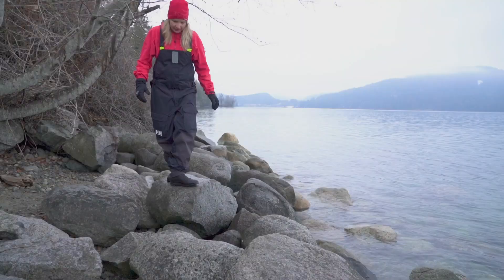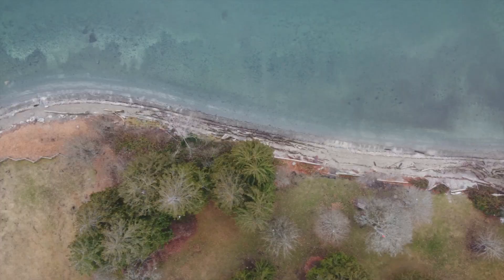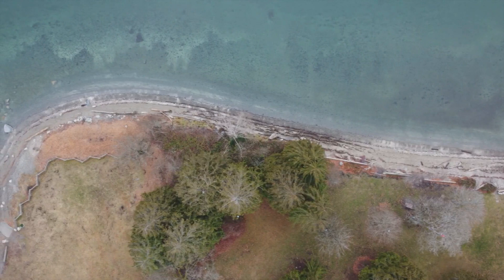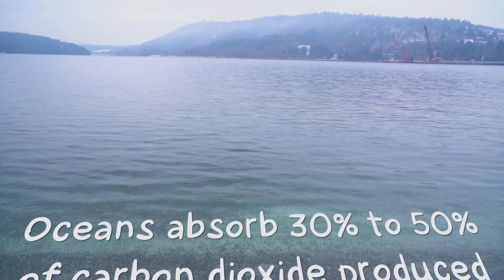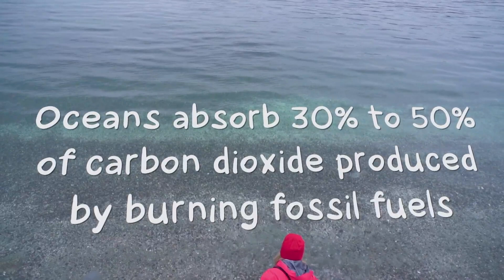Some CO2 is taken up by plants through photosynthesis — thank you, trees. But a huge amount ends up in our oceans. Oceans absorb 30 to 50% of the CO2 produced by burning fossil fuels. Without our oceans, global warming would have already made the planet a lot warmer.